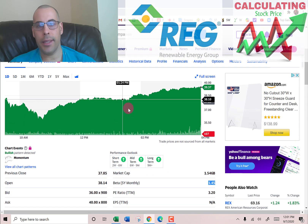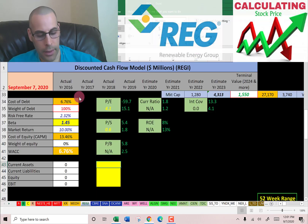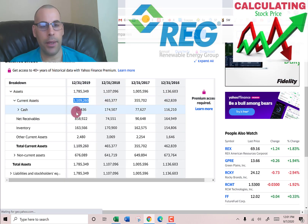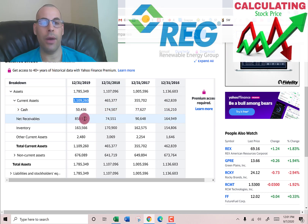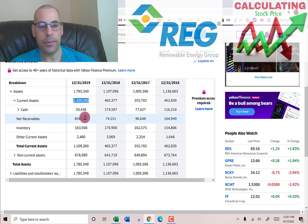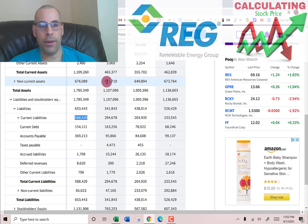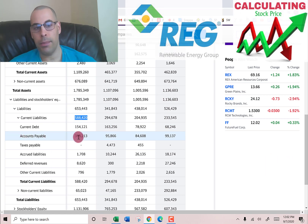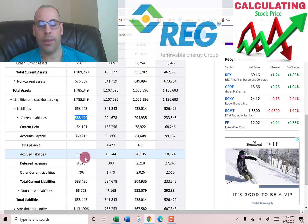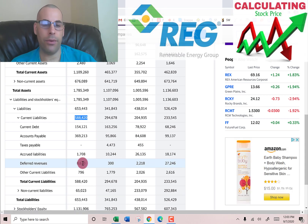Going back to the balance sheet to get current assets — we need this for the current ratio. Current assets are $1.1 billion: $50 million cash, $858 million of receivables (what other companies owe this company), $163 million inventory, and $2.5 million other. Current liabilities are $588 million: $154 million current debt, $369 million accounts payable, $1.7 million accrued liabilities, and $8.6 million deferred revenue.